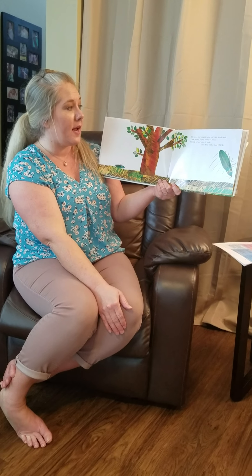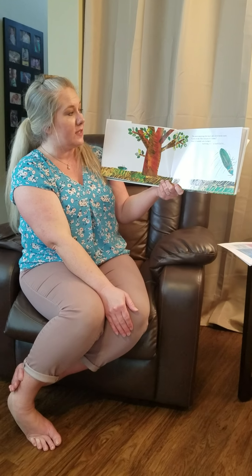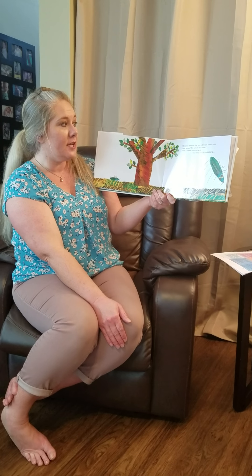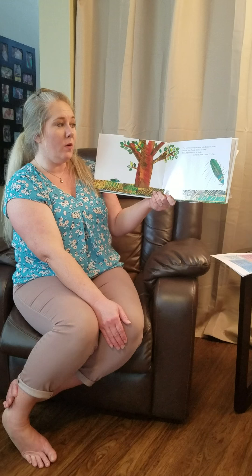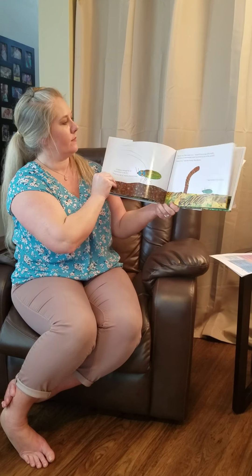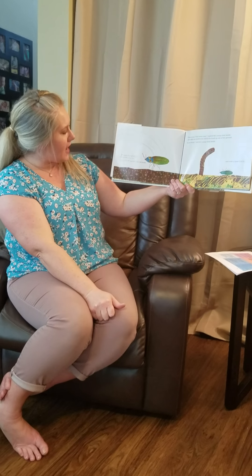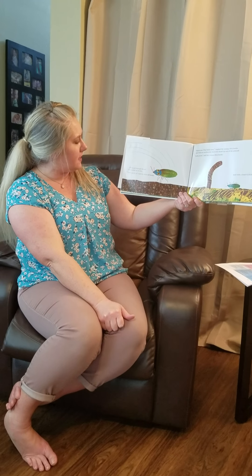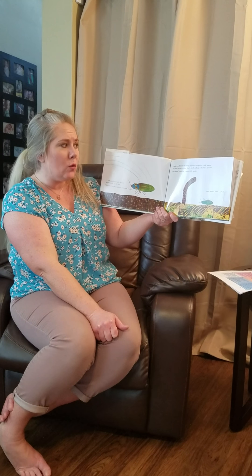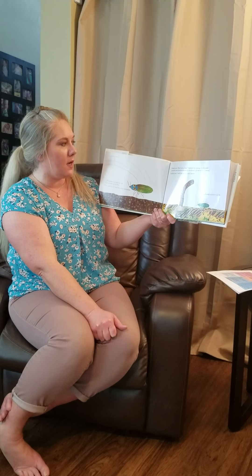The next morning, the wise old click beetle said, 'Look at me. This is how it's done.' First, it turned on its back and then, with a loud click, it flipped through the air and landed on its feet. 'Now you try,' said the wise old click beetle. 'Thank you — that looks easy,' replied the young click beetle.